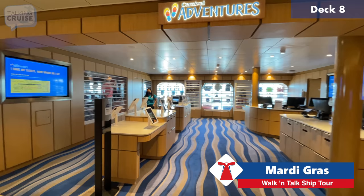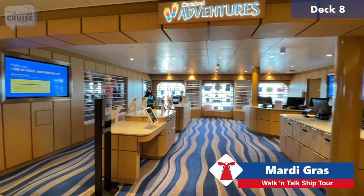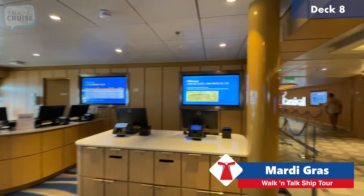Continuing aft, this is Carnival Adventures — if you need to book a shore excursion, this is your place. They also have shop items: hats, water wallets, sunscreen for last-minute needs.